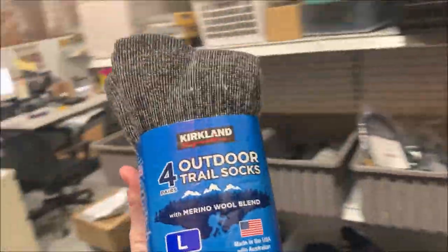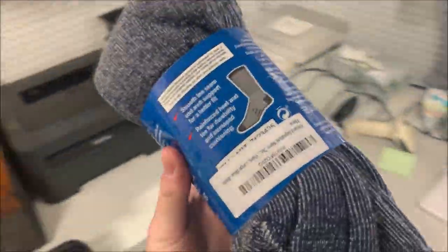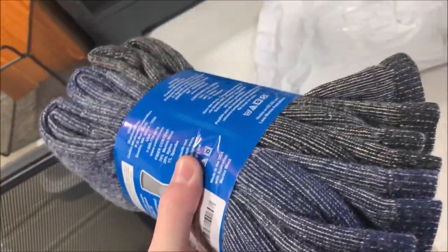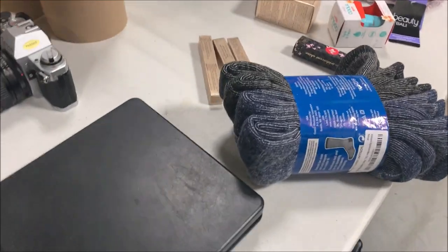Next we've got some socks — Kirkland Signature outdoor trail socks. These came on an Amazon pallet, so that could be a bolo for you — someone bought this at Costco and sent it to Amazon. I took an offer on these: $17.76, a little patriotic offer. I think I originally had them listed for $20.